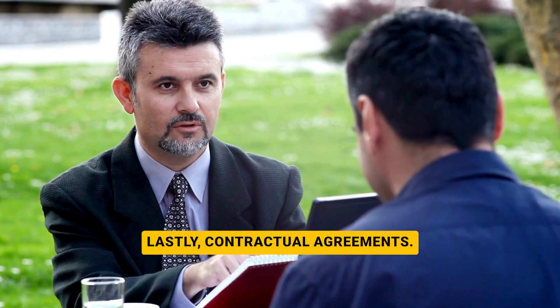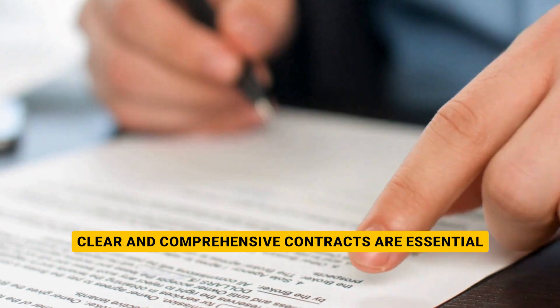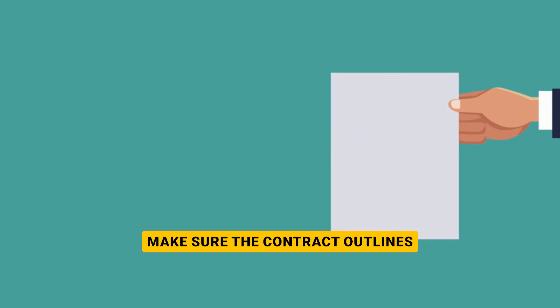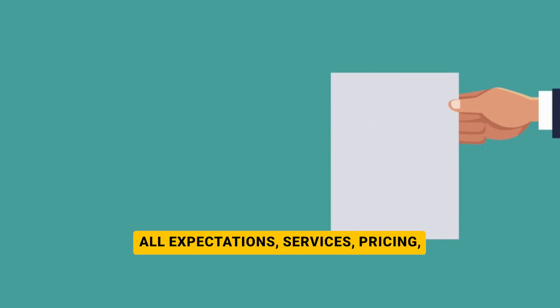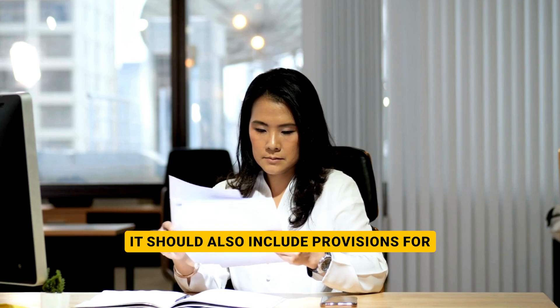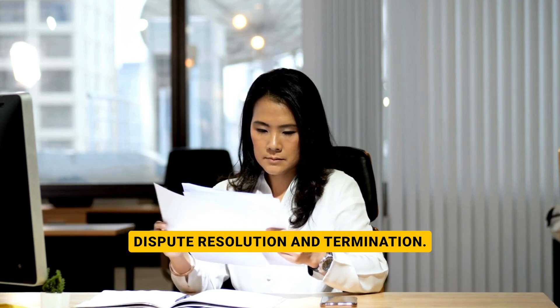Lastly, contractual agreements. Clear and comprehensive contracts are essential for a successful partnership. Make sure the contract outlines all expectations, services, pricing, and performance standards. It should also include provisions for dispute resolution and termination.